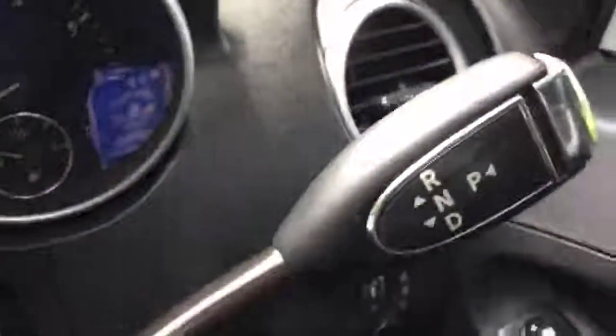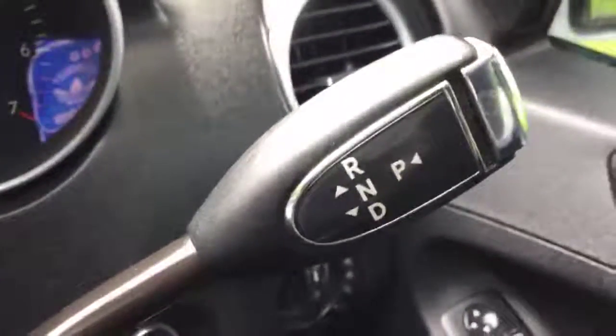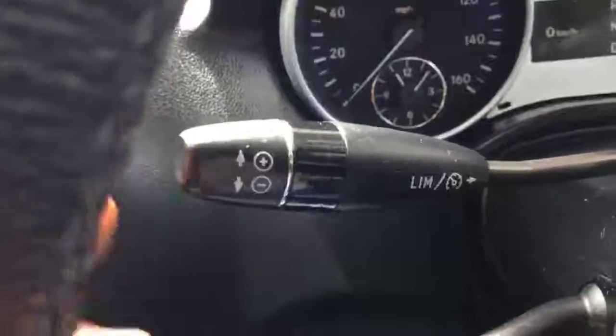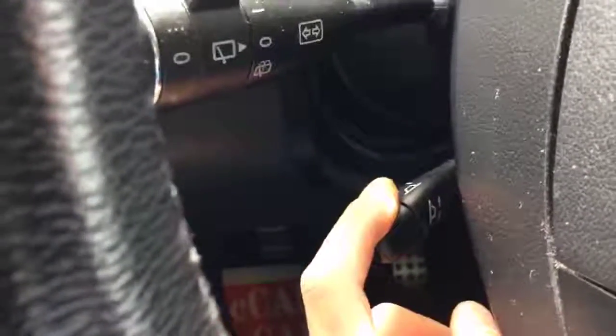Here we've got the multifunctional steering wheel. This is the gearbox, and it's got cruise control.